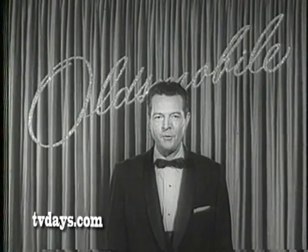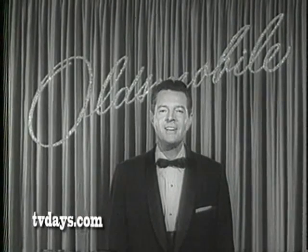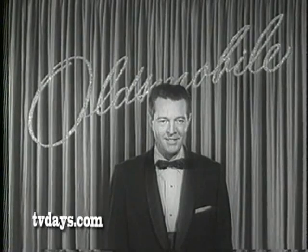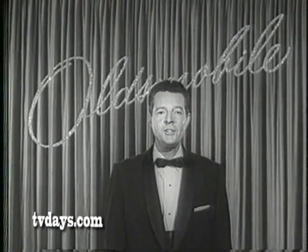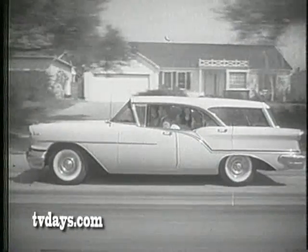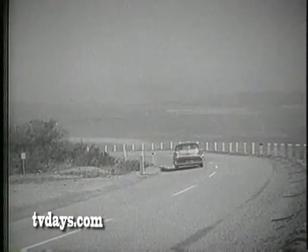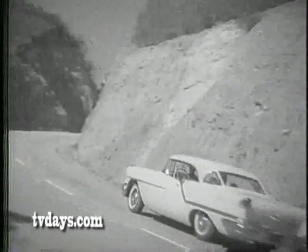Ladies and gentlemen, the Motion Picture Academy Awards presentations have been brought to you by the Oldsmobile Division of General Motors Corporation. We sincerely congratulate all of tonight's Oscar winners. And we hope that all of you in our TV audience have enjoyed this exciting event as much as we have here at the Pantages Theatre in Hollywood. And we hope, too, that you enjoyed our Oldsmobile Fiesta tours during the intermissions.